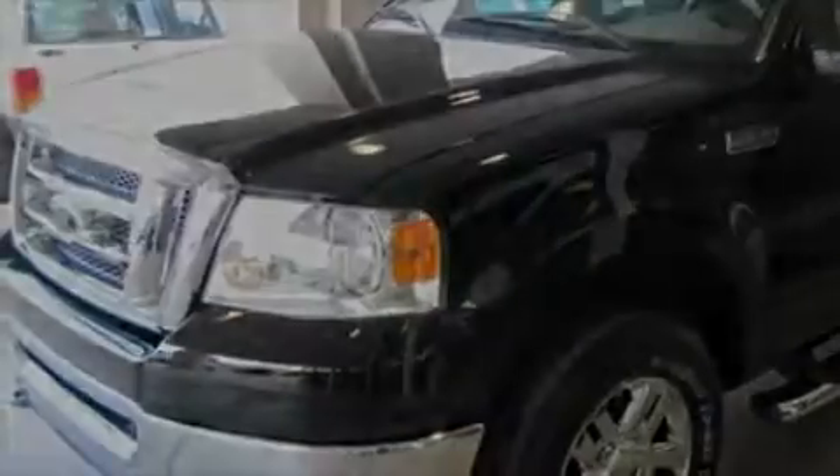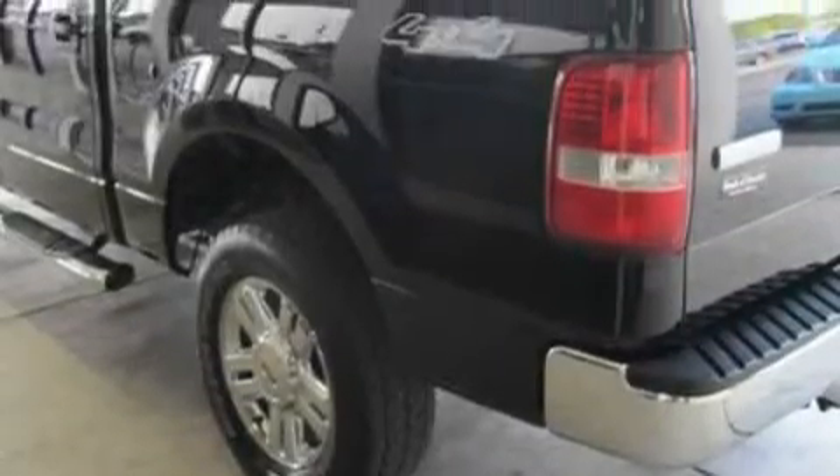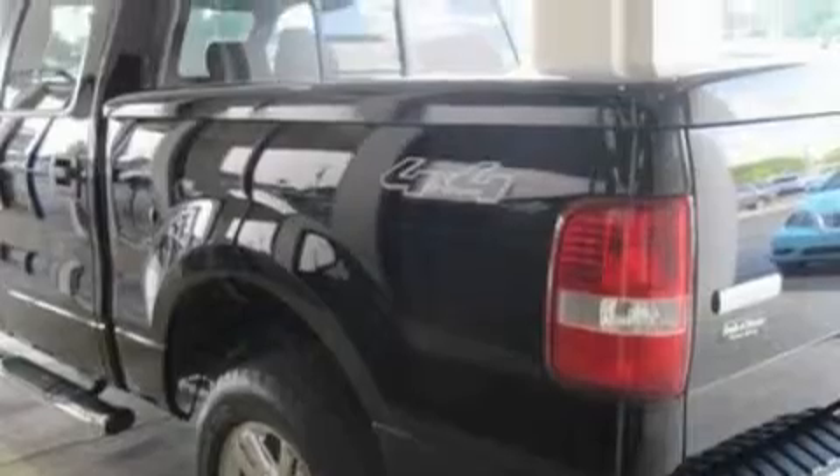Its top features include cruise control, keyless entry, a CD player, a low tire pressure indicator, disc brakes with an anti-lock braking system, and this vehicle has fewer than 29,000 miles on the odometer.